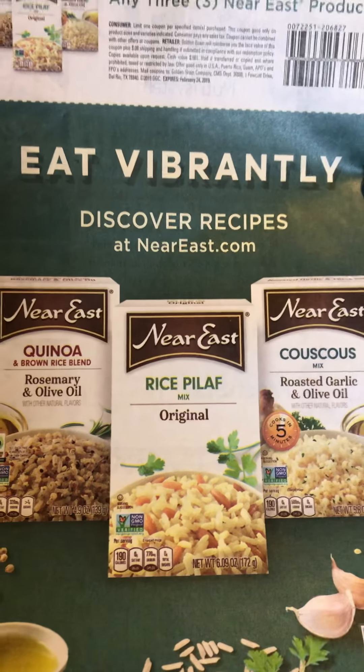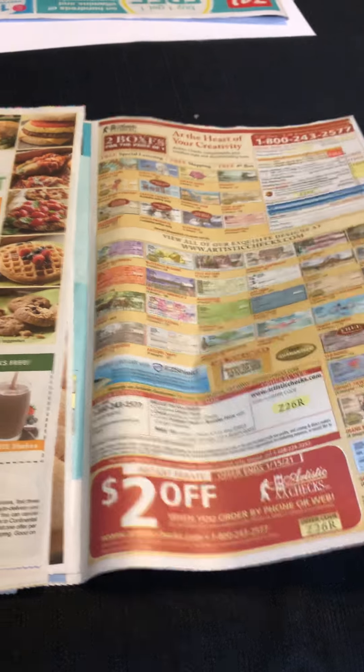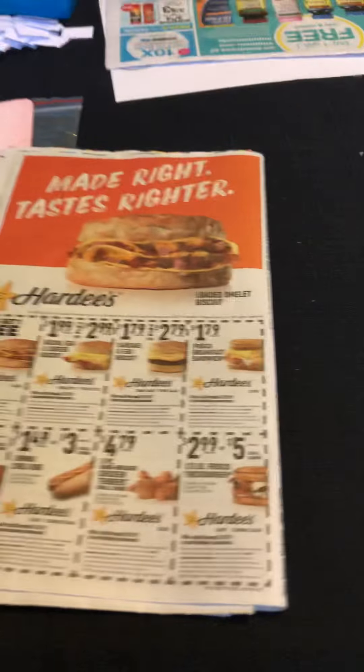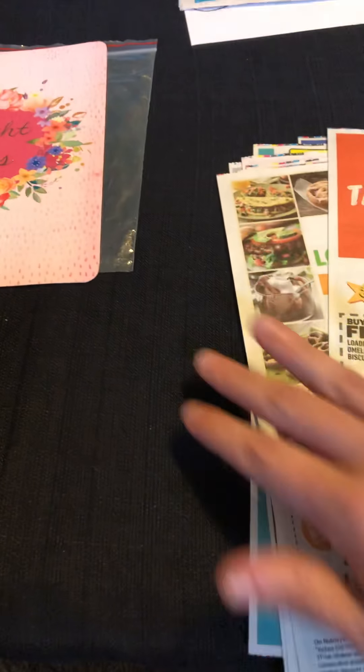On the photo side there's a deal on Nutrisystem if you're interested, some Checks coupons, and then I got some Hardee's coupons. That is literally all of the inserts.